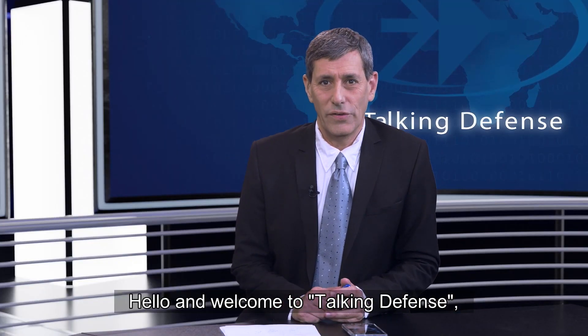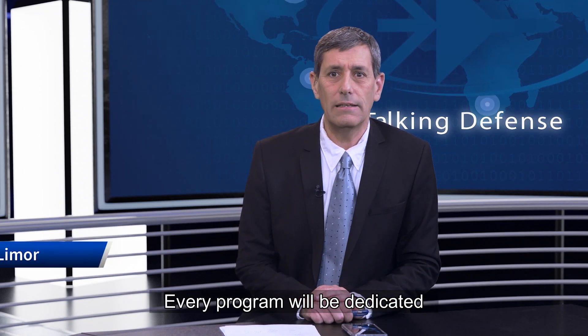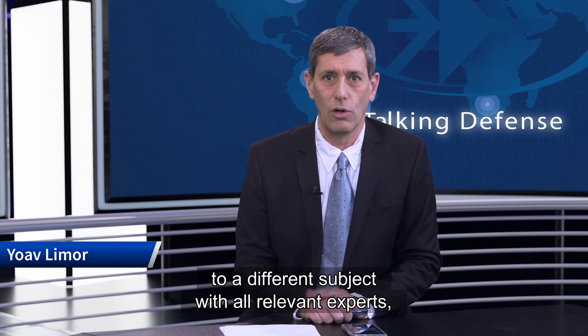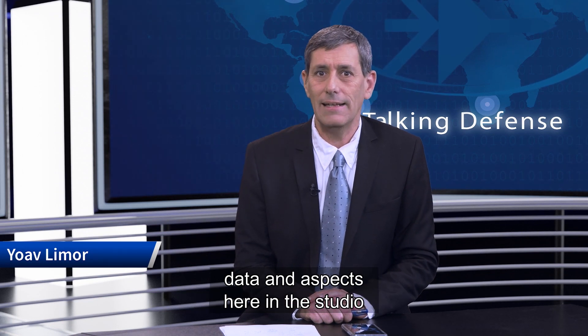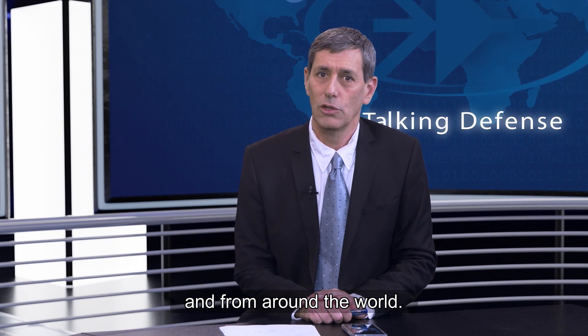Hello and welcome to Talking Defense, Rafael's defense magazine. Every program will be dedicated to a different subject with all relevant experts, data and aspects, here in the studio and from around the world. Today: Skyspotter.